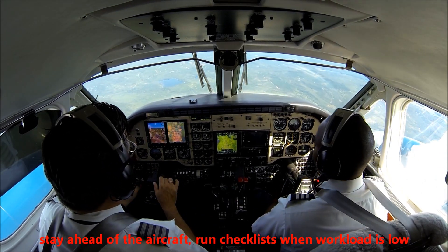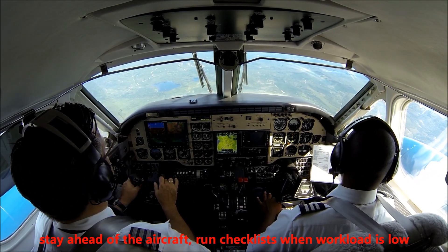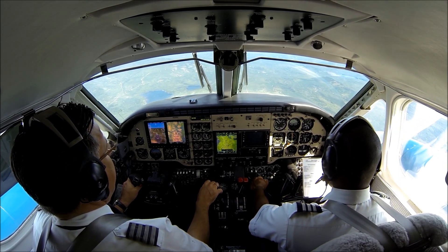David, if you can run all the checklist to flaps and gear, that we have everything out of the way. Okay, we got the descent done, so I'll do the approach. Yeah, go ahead.